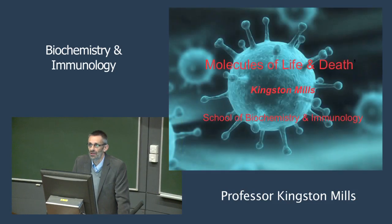I'm Kingston Mills, head of the School of Biochemistry and Immunology here at Trinity College. I'd like to welcome everybody to Trinity. What I'm going to do this morning is give you a flavor of what we do in the School of Biochemistry and Immunology research-wise, and then a little bit at the end about the course options that we offer in this school.